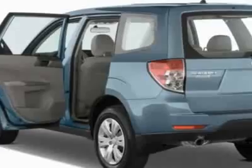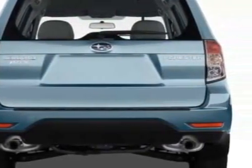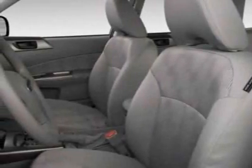Additional options for this vehicle include the auto-dimming mirror with compass, cargo net vertical, luggage compartment cover, splash guard kit, rear bumper cover, and the marine blue pearl bodyside molding kit.